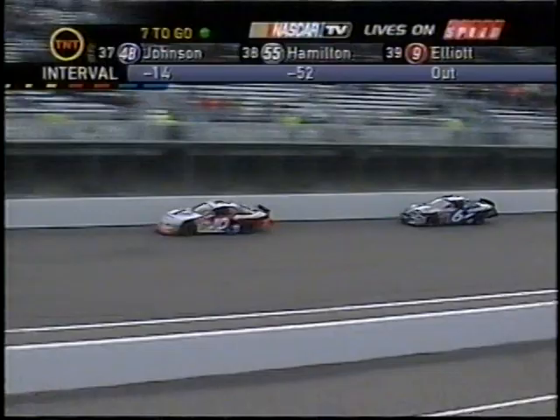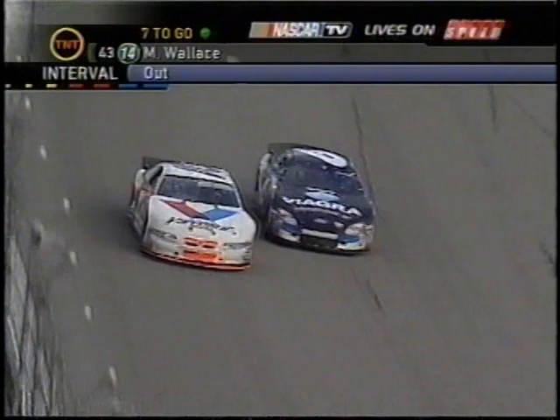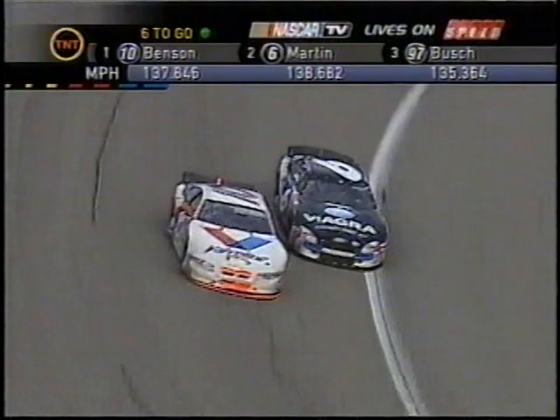But it looks like Mark is getting off turn four a little bit better. And here are two completely different lines that they're getting it done with. Enough to get alongside. Martin's there. He's got the fender underneath him. Six laps to go.